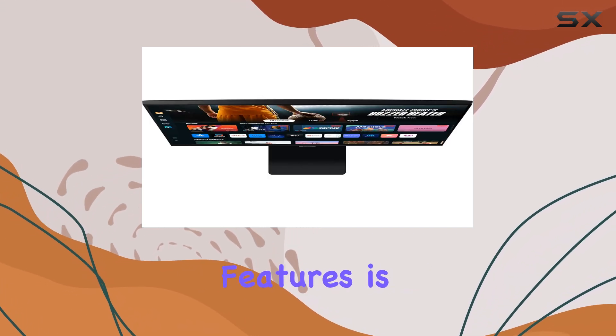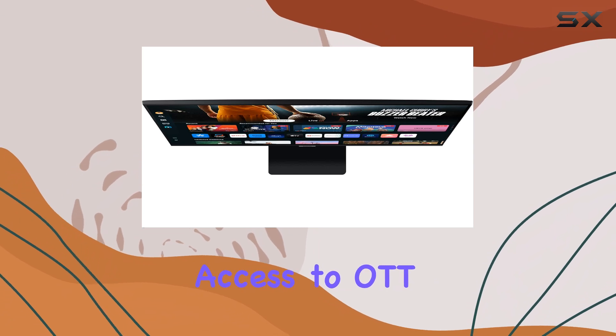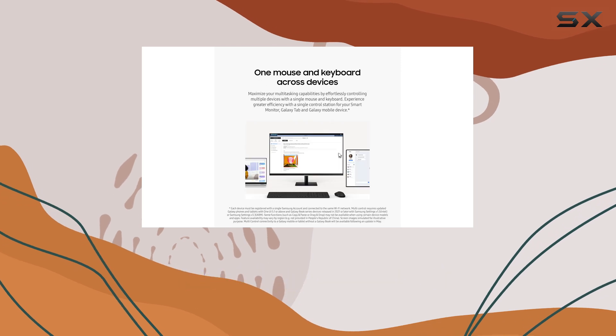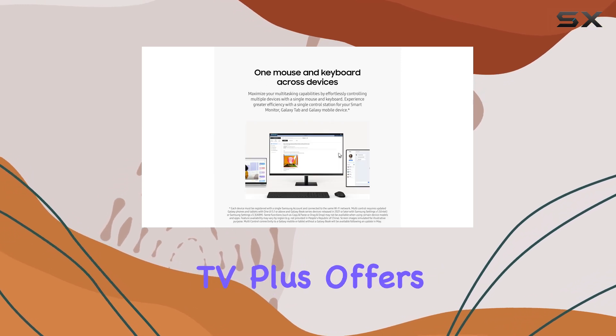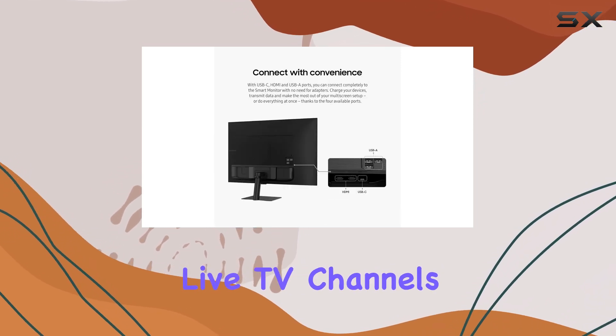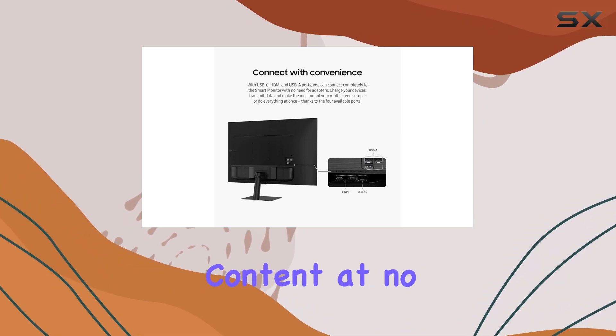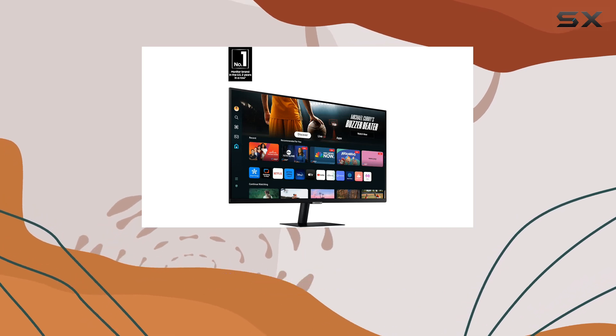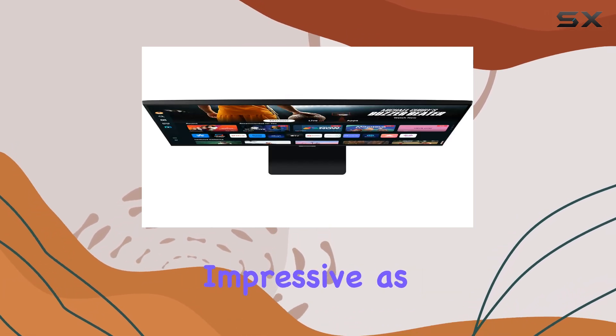One of the standout features is the instant access to OTT content, allowing you to stream directly from the monitor without the need for external devices. Samsung TV Plus offers a variety of live TV channels and on-demand content at no additional cost, making it a fantastic all-in-one solution for entertainment.